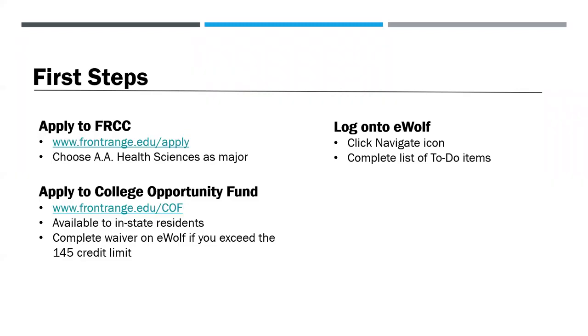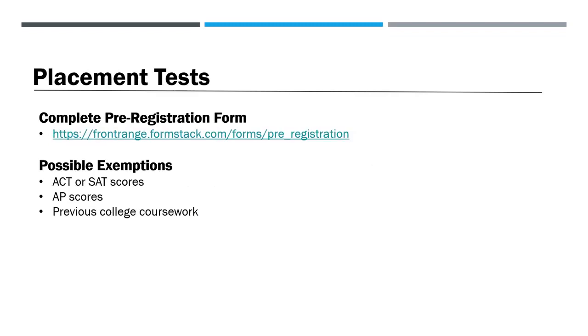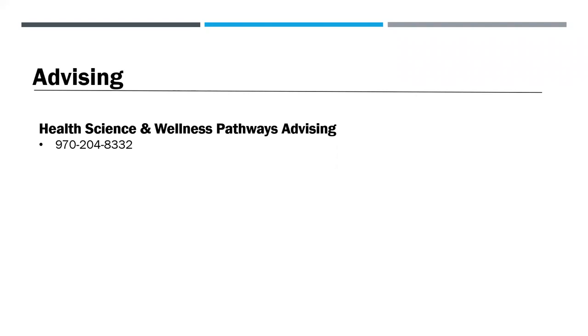Your next step is to log on to eWolf to complete your list of to-do items. New students must complete the new student orientation and visit with their Pathways advisor to have their new student advising hold removed. To determine if you need to take an academic assessment before registering for classes, complete the pre-registration form, which can be found on your Navigate to-do list or on the admissions tab on our home page. Possible exemptions include qualifying AP scores, ACT or SAT scores, and previous college coursework. We recommend meeting with your Health Science and Wellness Pathways advisor to review admissions requirements and to create an academic plan. To schedule an appointment, call 970-204-8332.